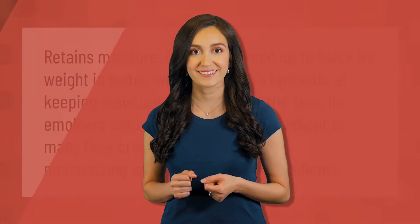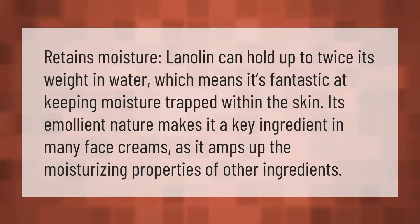Lanolin retains moisture — it can hold up to twice its weight in water, which means it's fantastic at keeping moisture trapped within the skin. Its emollient nature makes it a key ingredient in many face creams, as it amps up the moisturizing properties of other ingredients.